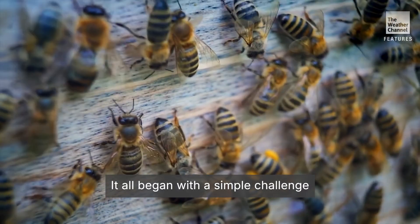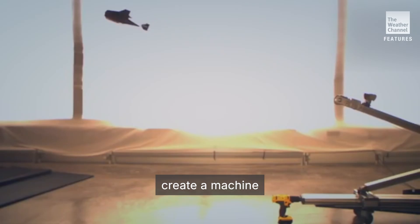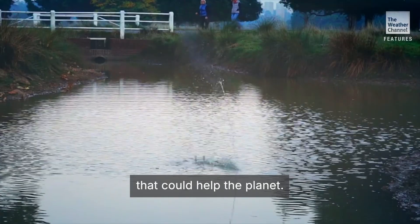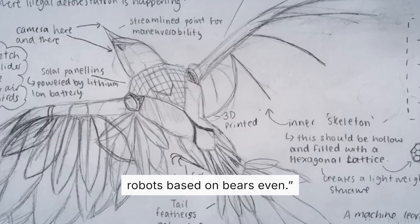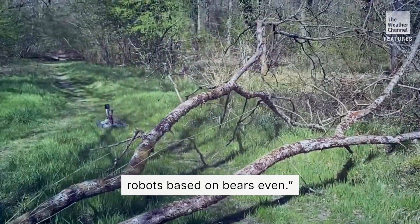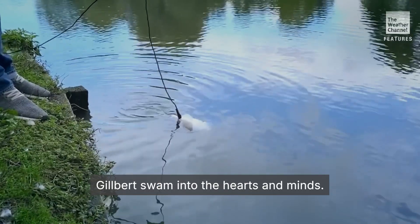It all began with a simple challenge for university students: create a machine that could help the planet. We've had so many good ideas — robots based on mosquitoes, robots based on eagles, robots based on bears even. In the end, Gilbert swam into hearts and minds.